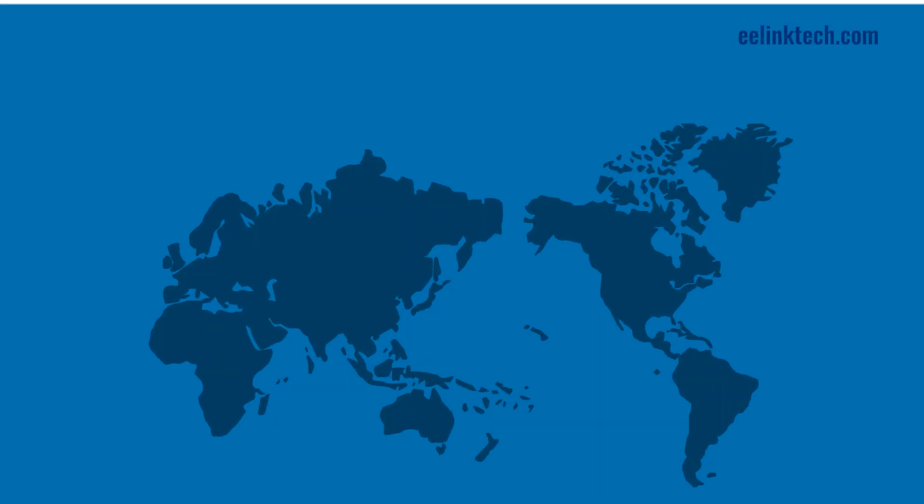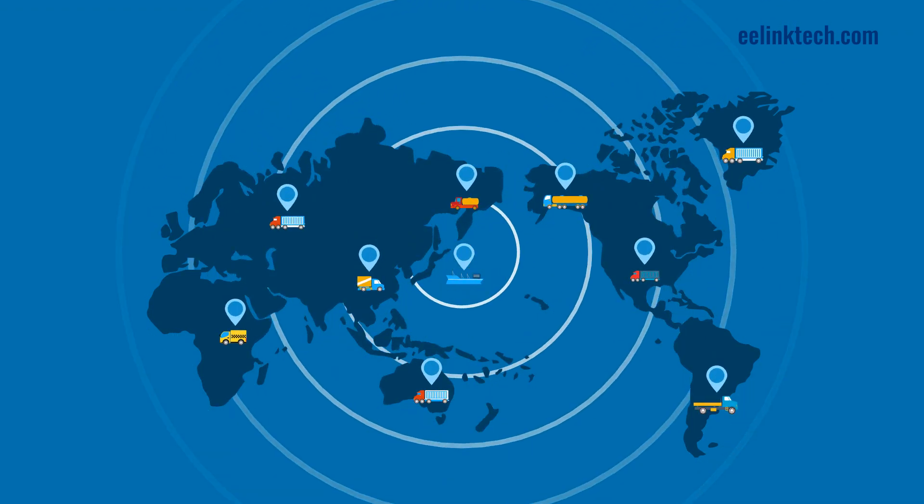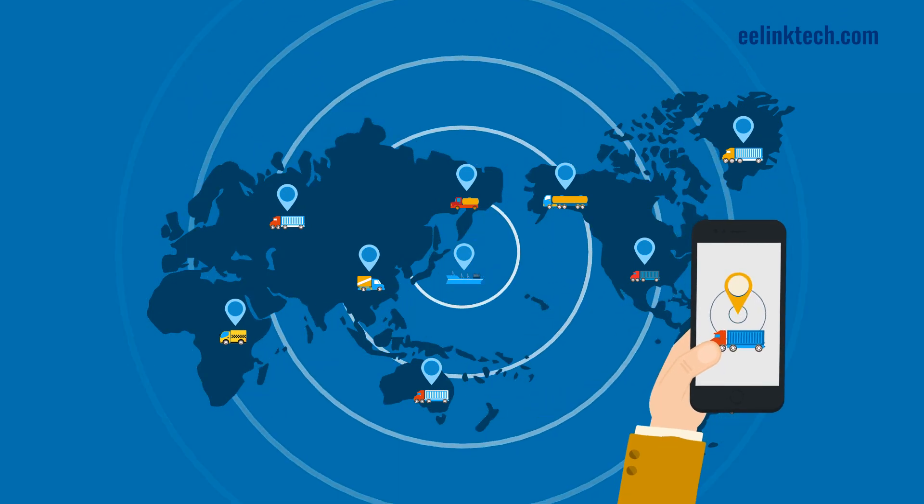2. Our optional global frequency gives you a 360-degree real-time view of your vehicle's location on both iOS and Android devices.